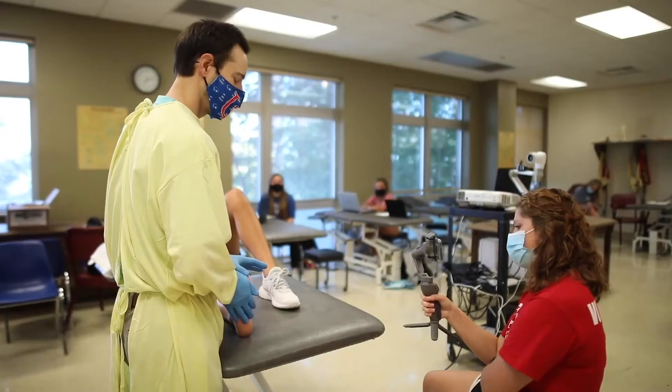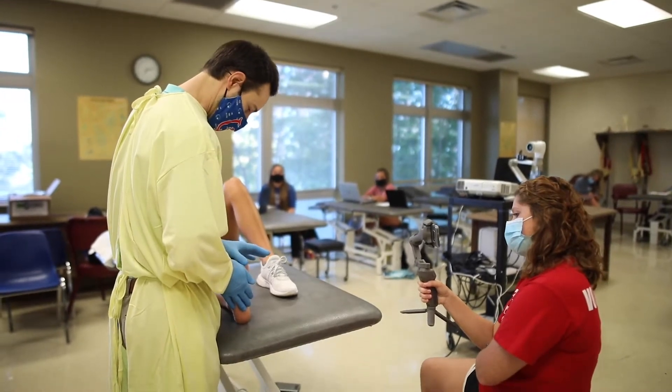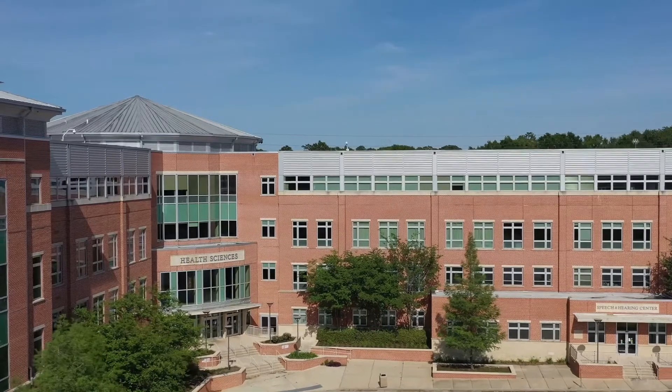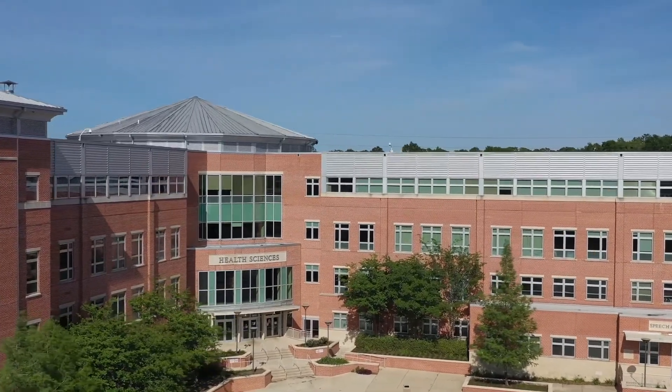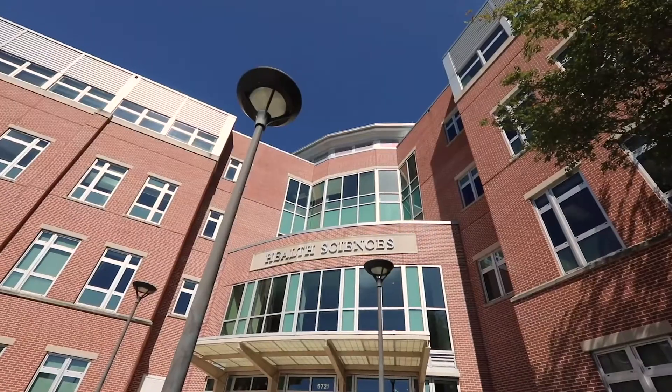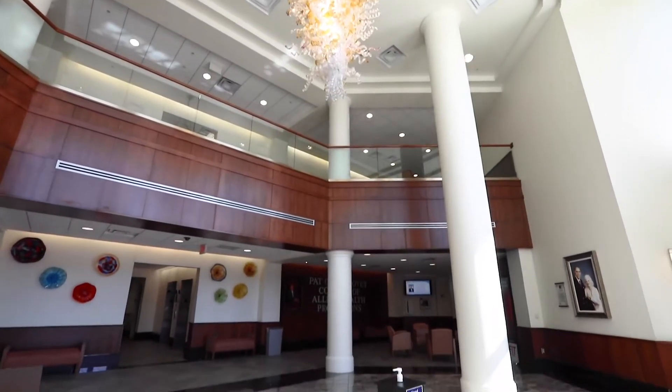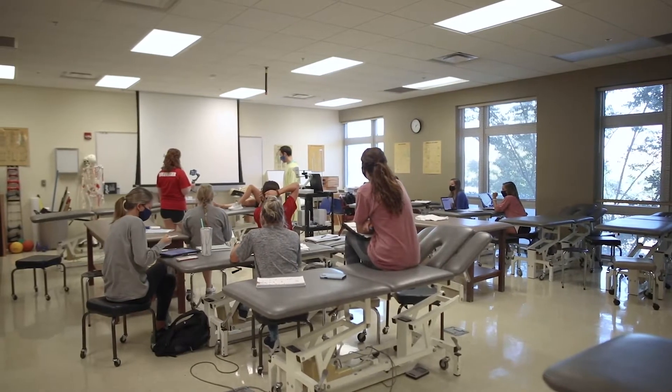Most of our faculty are practicing clinicians with an emphasis on clinical excellence. Our facilities include over 18,000 square feet of space, including two dedicated PT classrooms with open-access Wi-Fi throughout the department. There is ample laboratory space for practical learning sessions.